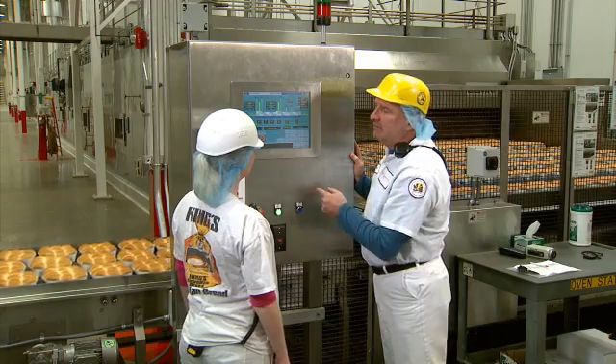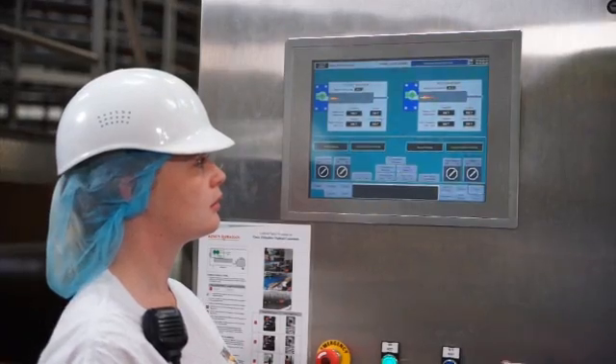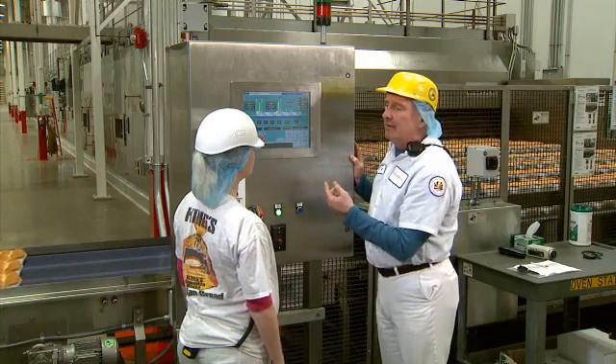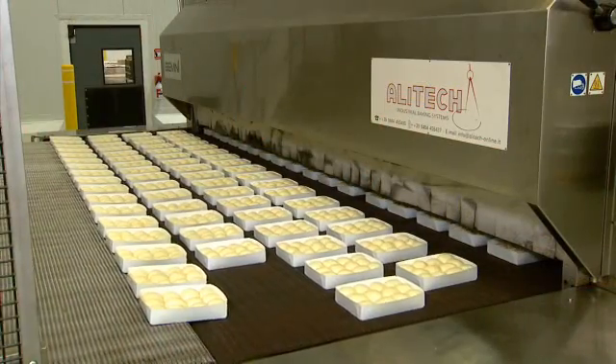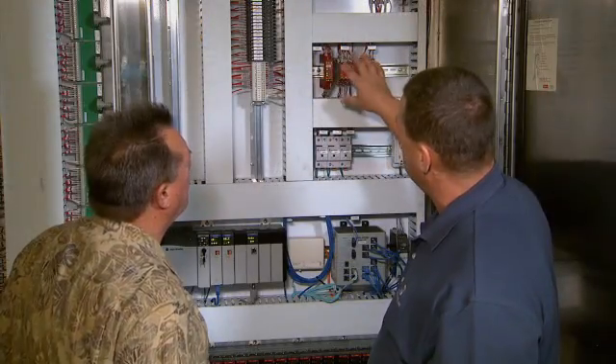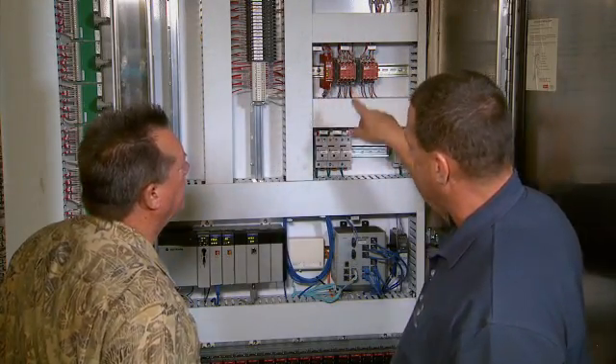The learning curve was minimized because of how user-friendly the HMIs are. With 11 different OEMs, scalability was important. Integrated architecture provided a cost-effective, logics-based solution.